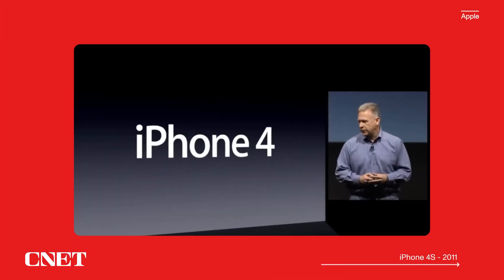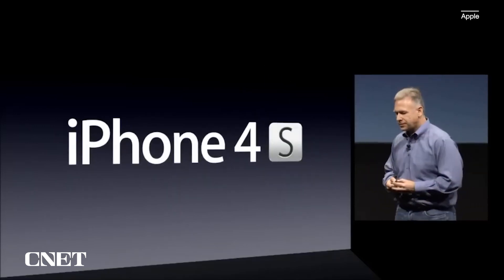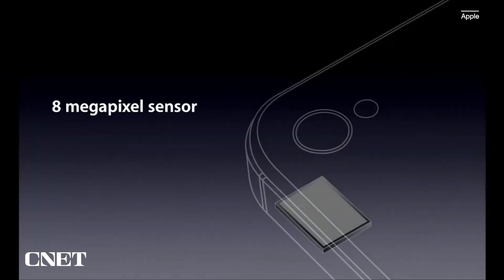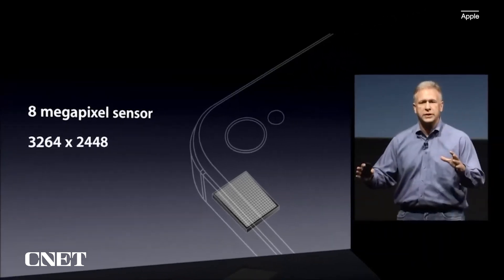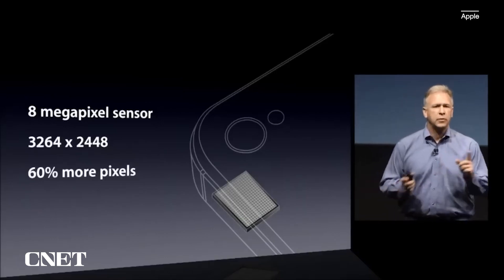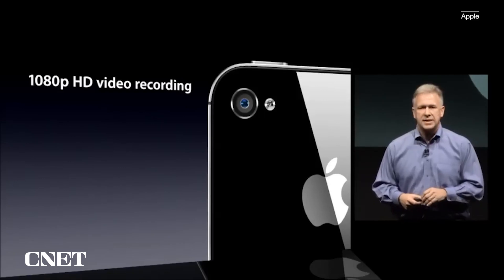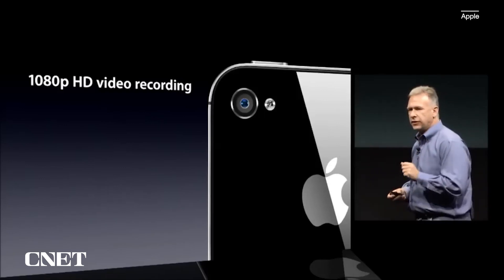I'm really pleased to tell you today about the brand new iPhone 4S. It starts with a new sensor — an 8-megapixel sensor. This lets you take photos that are 3264 by 2448. That means you can print out an 8 by 10 glossy photo that's pixel perfect. That's 60% more pixels than were in the iPhone 4. The camera sensor now supports 1080p HD video for the first time.